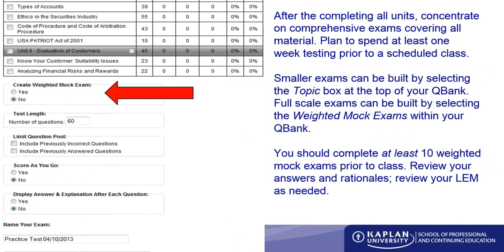Let's talk about weighted mock exams. After going through all of the LEM, taking quizzes and cumulative tests throughout, you're ready to start your final preparations. Take the weighted mock exams — these are drawn from every unit in the book with weights similar to what you'd see on the actual test, so heavily weighted areas will have more questions. You want to complete about 10 of these weighted mock exams prior to your class so you know which areas you're struggling with and how to maximize your time with an instructor.